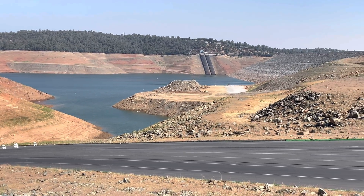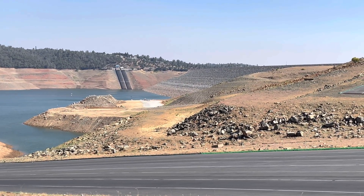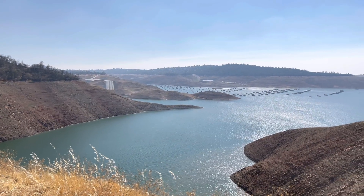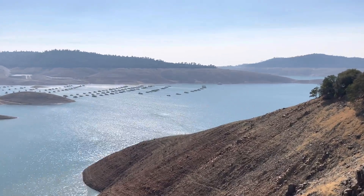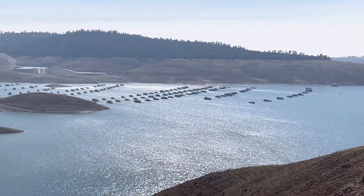Today, a different story — 24% capacity, folks. This is very, very concerning here in Northern California. A lot of people depend on this lake, not only for recreational usage, but for water usage downstream further south from Northern California.